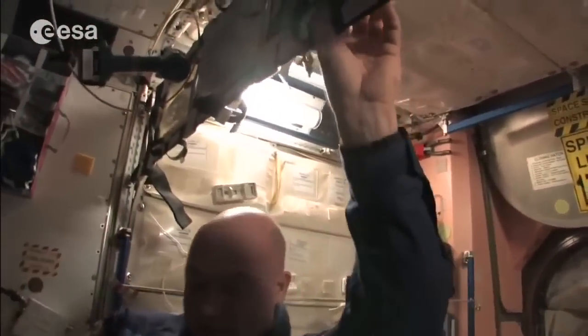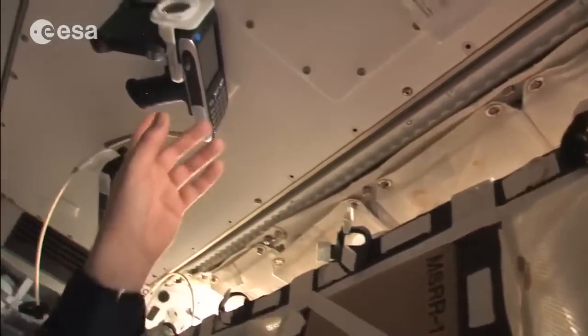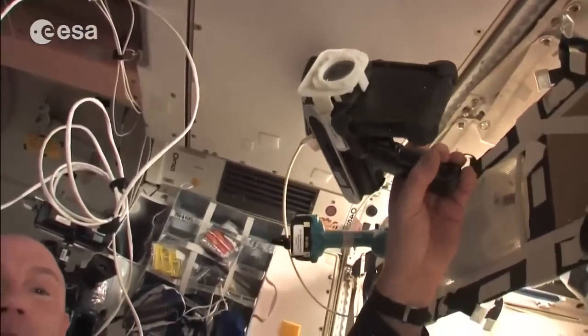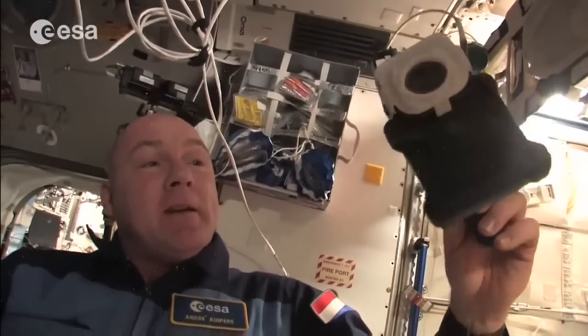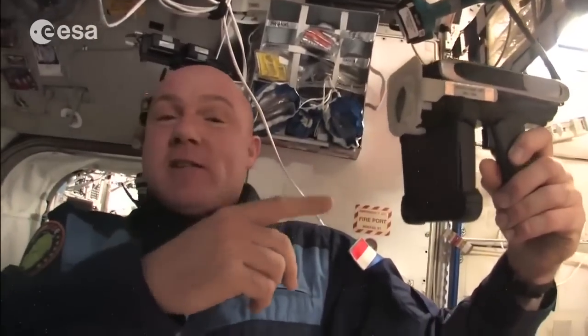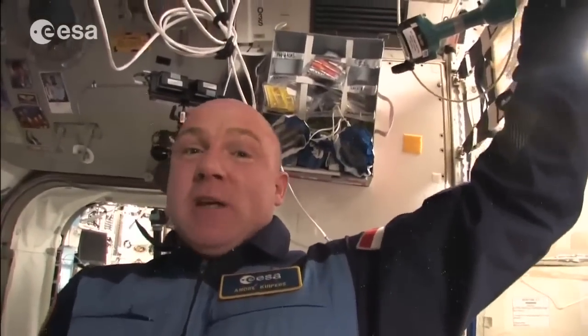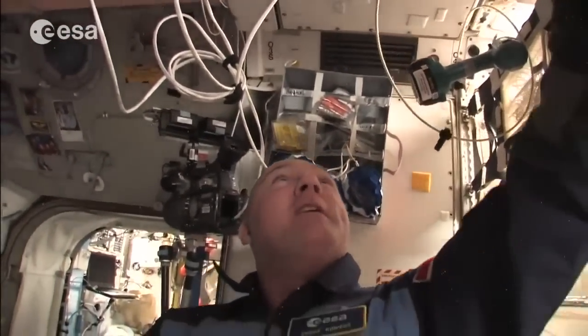Here's the barcode reader — whenever we deploy something, whether a T-shirt, tissues, or anything else, we use the barcode reader to tell the system where we took it from and where it's going. Because it's a big station with a lot of items, this way both the ground and we ourselves know where things are. It could be a week or half a year before someone needs it again, and without this system no one would remember where it was.